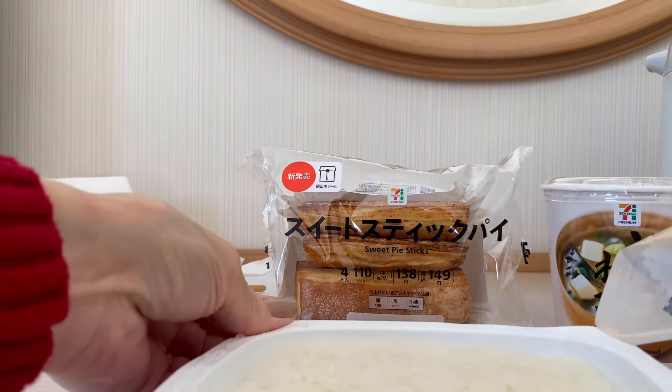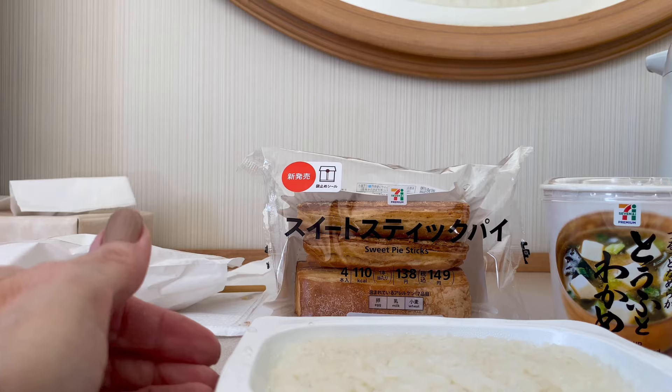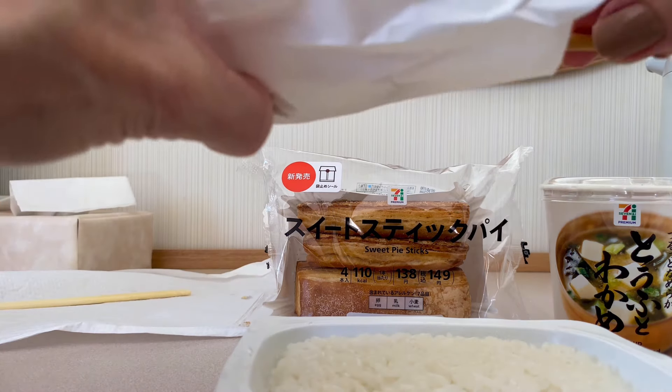Actually, it's the only kind of rice I believe they eat here. They don't eat the long grain rice like we do in the US so much.